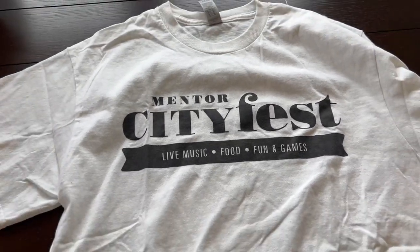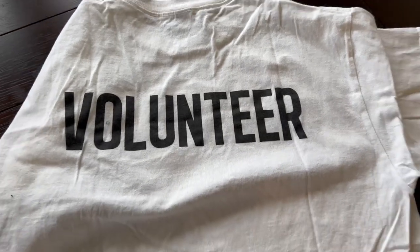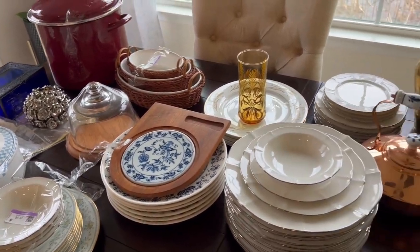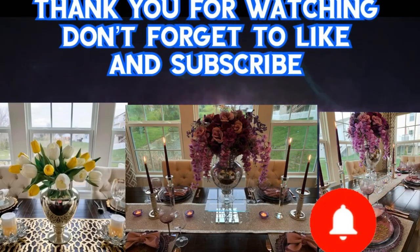Alright guys, I hope you enjoyed this video. If you did, please consider subscribing. We're going to do a Thrift With Me every other Saturday. Thank you so much for watching, and I will see you in the next video. Bye-bye, be safe.